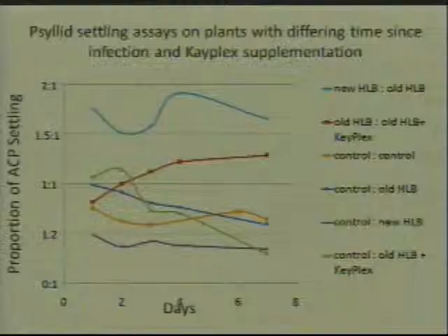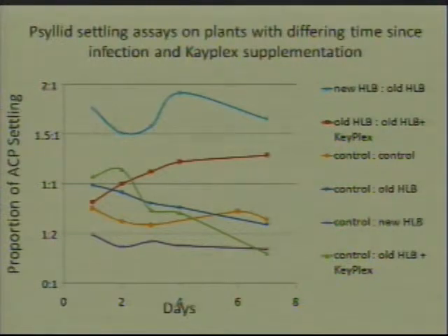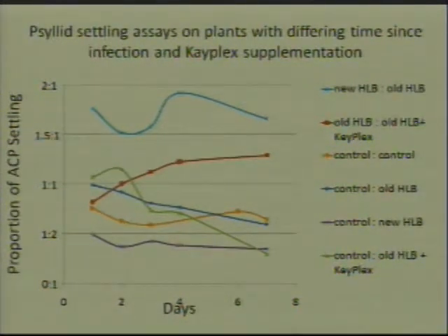The green line shows how many psyllids are on a control plant versus the number on the old infected HLB plant that's been treated with nutrients, and the blue line is the number on control plants versus old infected untreated plants. Both have a negative trend where over time more psyllids are moving from the control plants onto these old infected HLB plants. The ones with nutrient supplementation appear to have maybe a few more psyllids going to them.